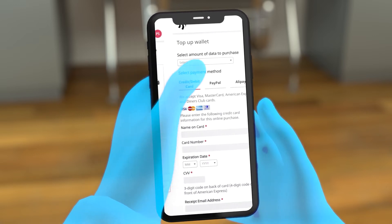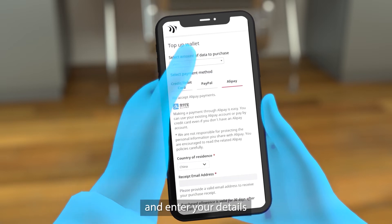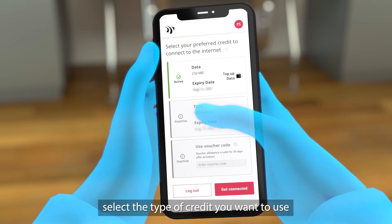When you top up, select the amount you want to top up and choose from the many payment options and enter your details. Once you've topped up, select the type of credit you want to use.